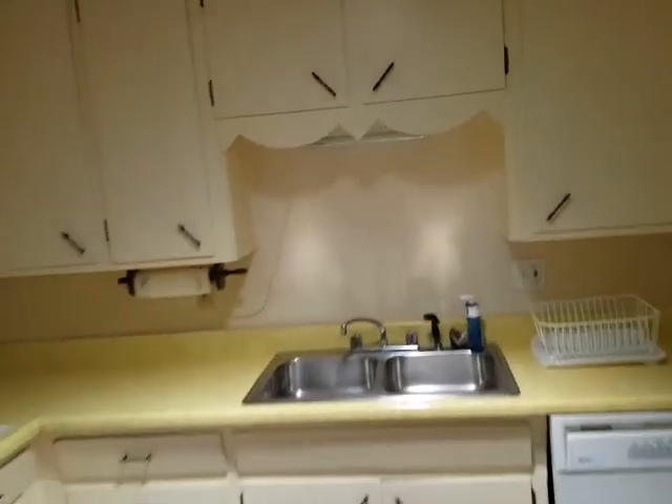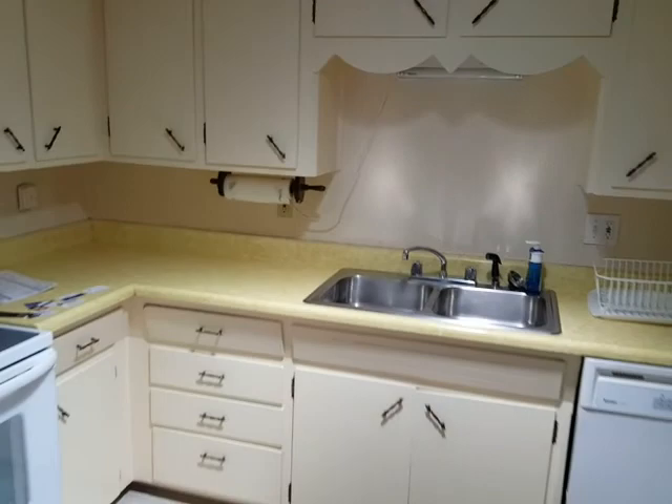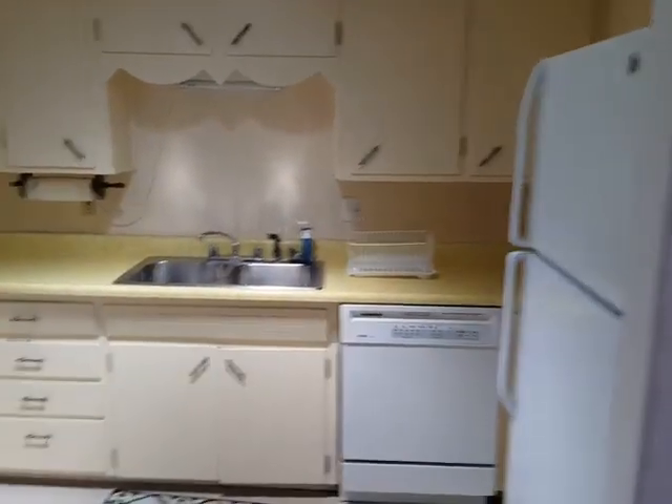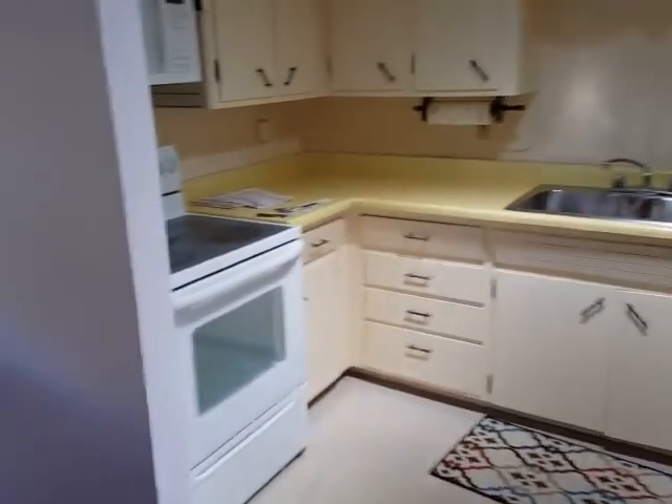I think that's a skylight up there — yeah, it's a skylight. Gives some natural light. Interesting kitchen, a little bit closed off, but it's clean. And this area here is like the dining area.